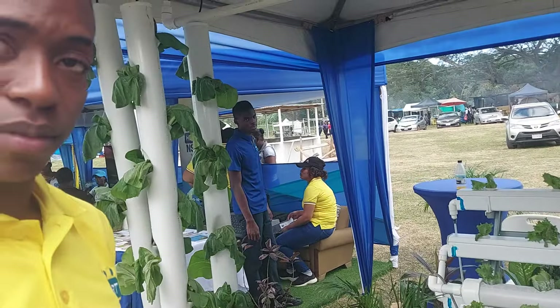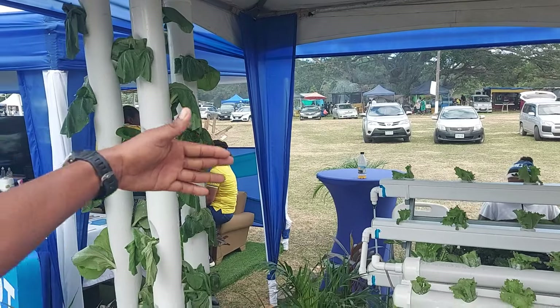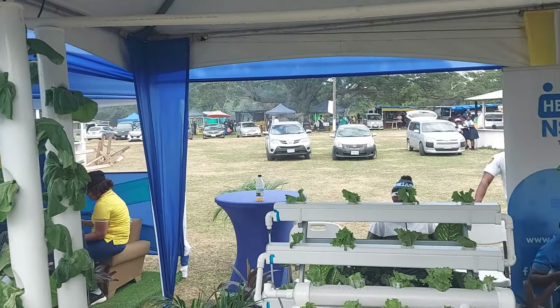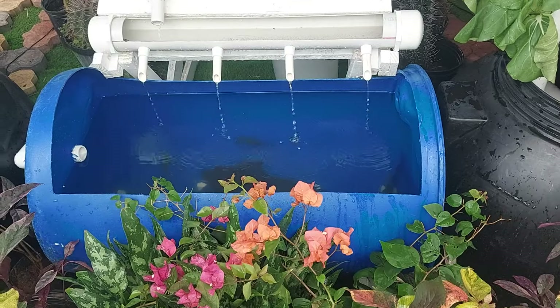I would rather have the lettuce because it's organic, all natural. Around here the same system — we add nutrients to the reservoir and it circulates. So these are added nutrients, while this one is naturally fed by the fish.